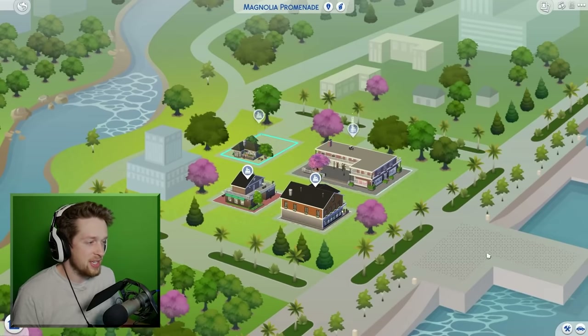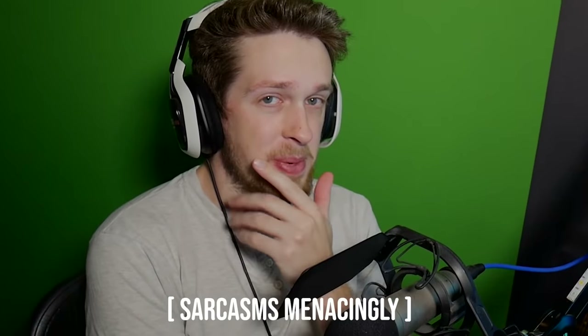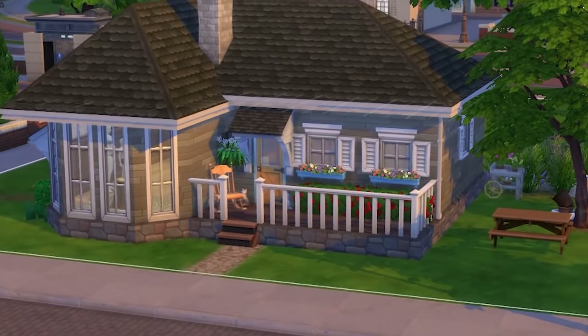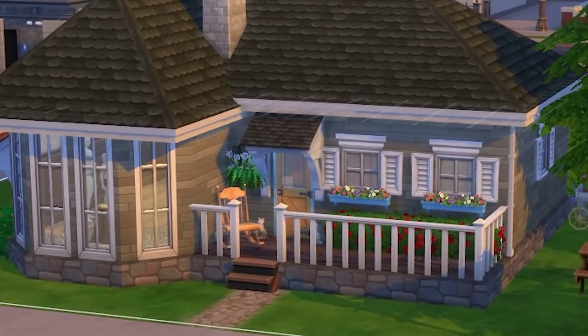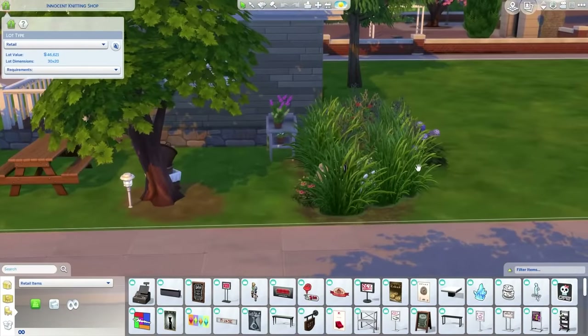I spent two and a half hours making this on a stream. It's innocent knitting shop — but if you're not good at picking up on tone in text, you may not realize that's sarcasm. Yes, behind this innocent little cottage hides a great secret. But before I show you the great secret, take a look at that garden.